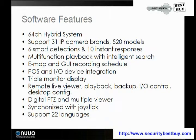It has a triple monitor display and remote live viewer, playback, backup I/O control, and desktop config. It also has a digital pan-tilt zoom and multiple viewer. You can synchronize this with a joystick, and it supports 22 different languages.